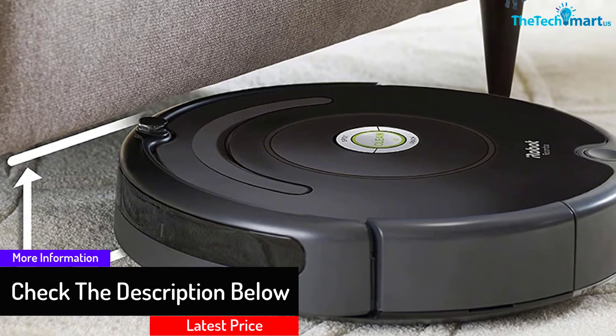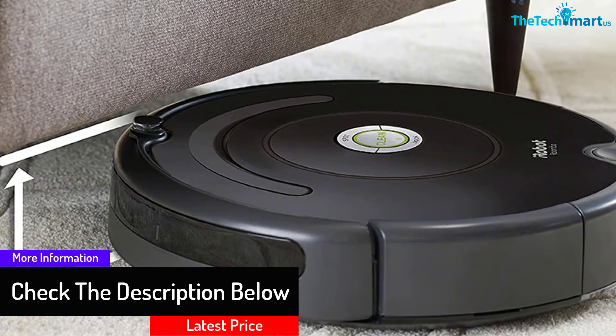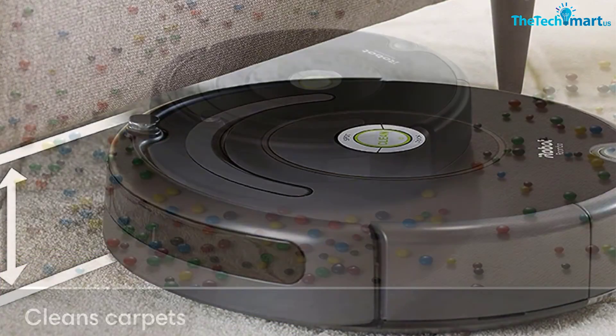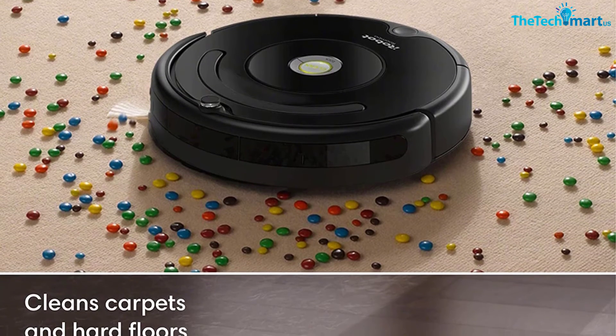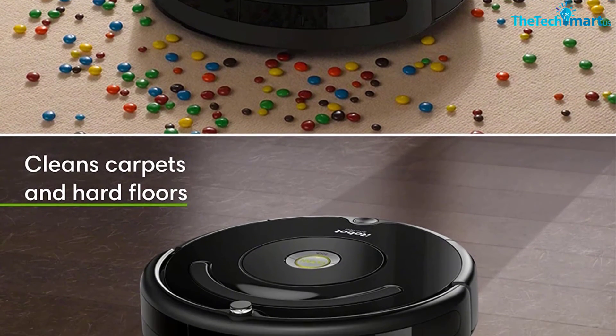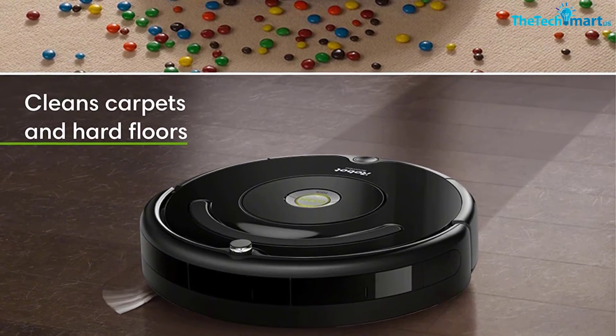The auto-adjust cleaning head automatically adapts its height to effectively clean both carpets and hard floors. This compact vacuum cleaner lets you operate it anytime from anywhere, so you can schedule it even before arriving home — making it possible to come home to a spotless, fresh space. This Roomba runs up to 90 minutes before automatically docking and recharging.